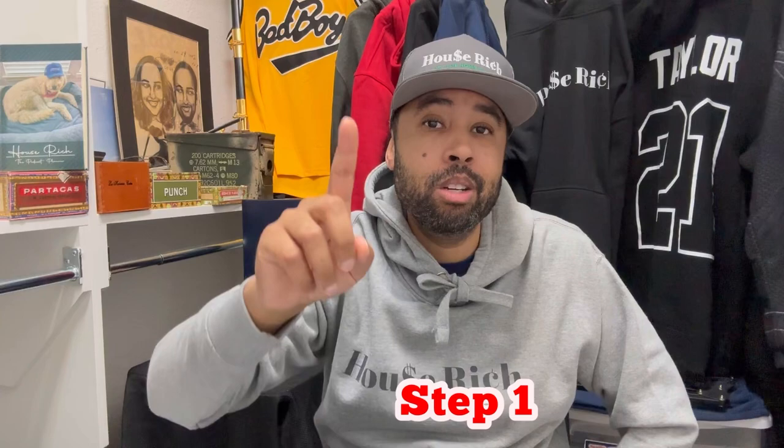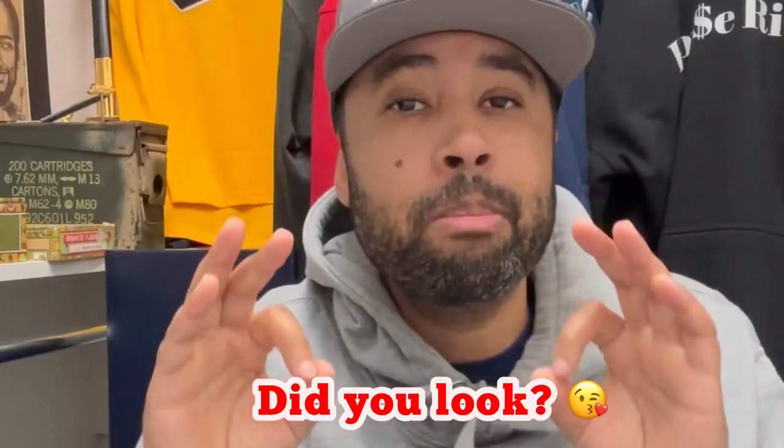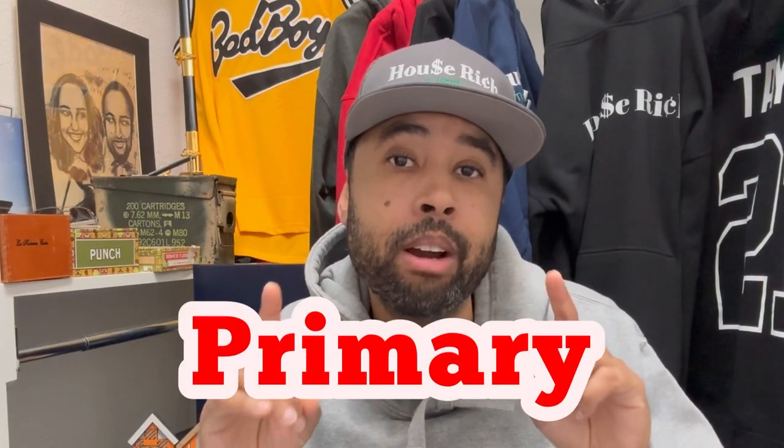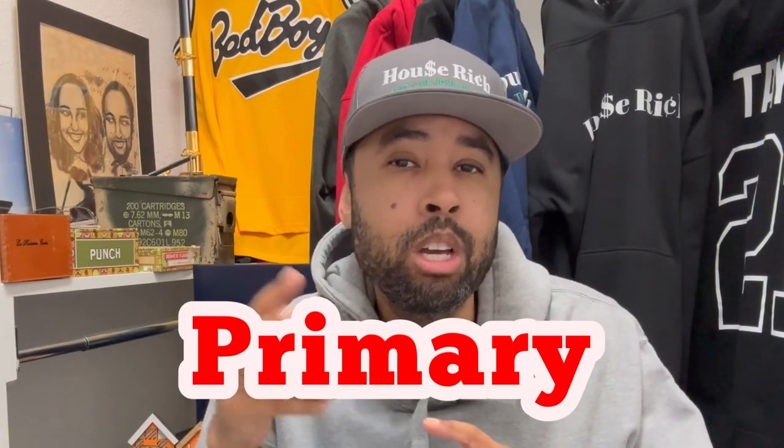Step one is to get a fiancé. Easier said than done, I know — so in the description will be a link for a mail-order bride or groom. It's important to run this play with a fiancé, not a spouse, because we're using an FHA loan, and you can only have an FHA loan as your primary residence. So if you're married, you can't have two primary residences. But since they're a fiancé, you both can have your separate dwelling.